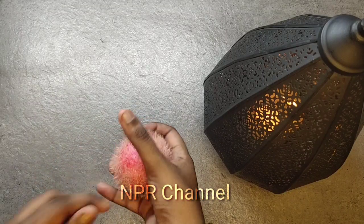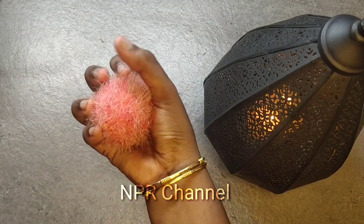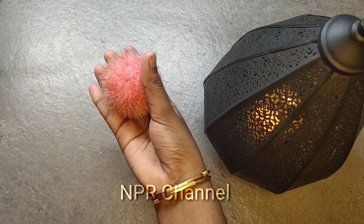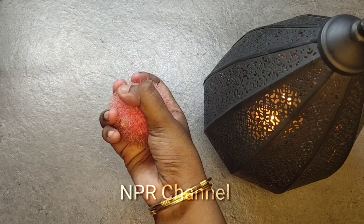The third and final exercise: take a ball or a sponge. Now close it and relax, close it and relax. This helps you for strengthening your muscles.